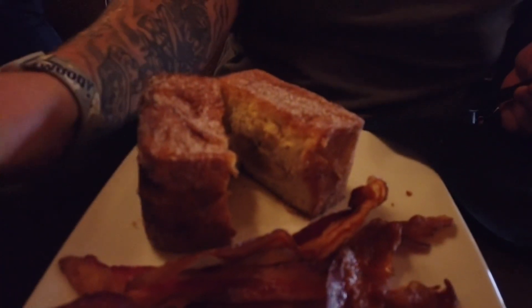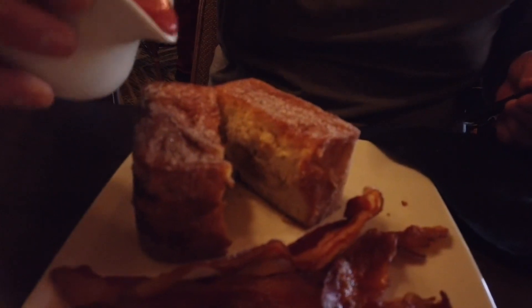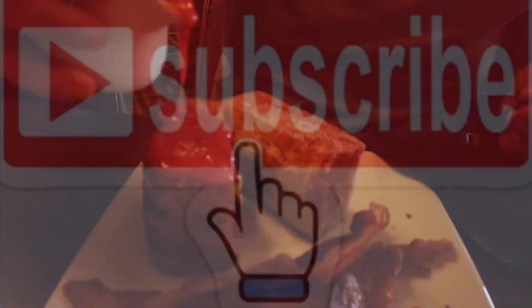Dad's gonna show us what's in the middle.